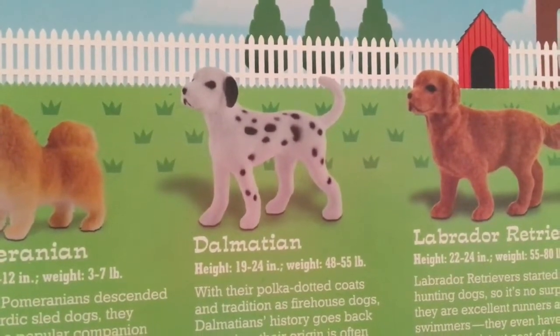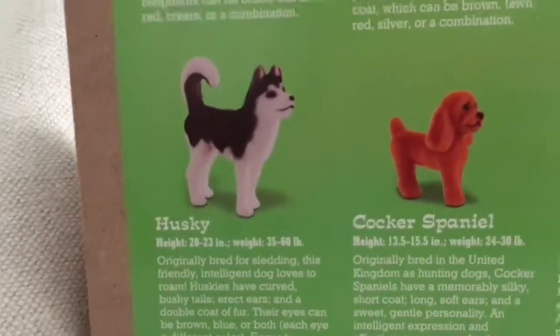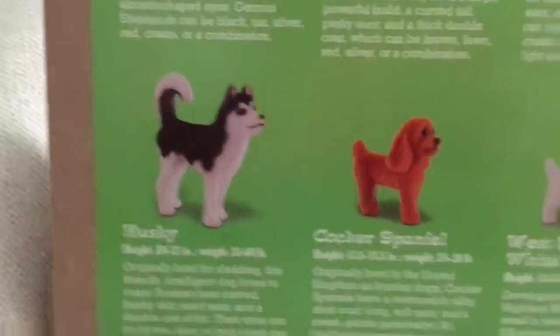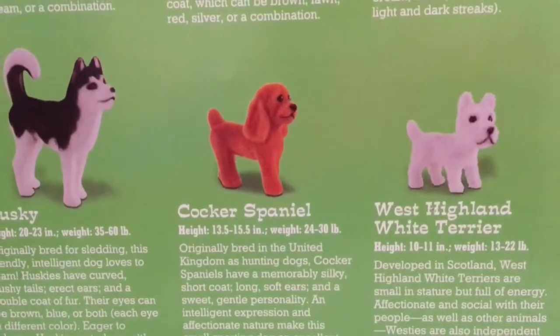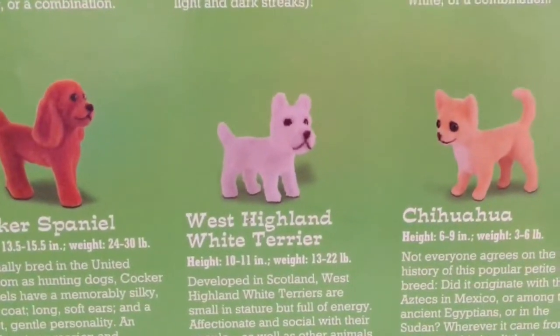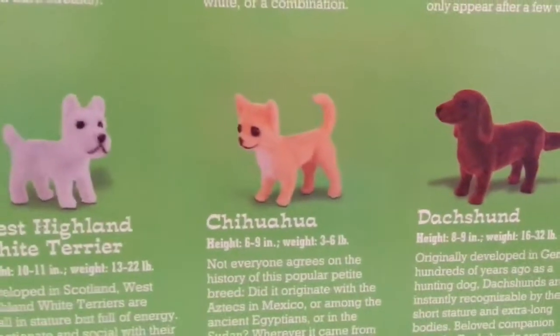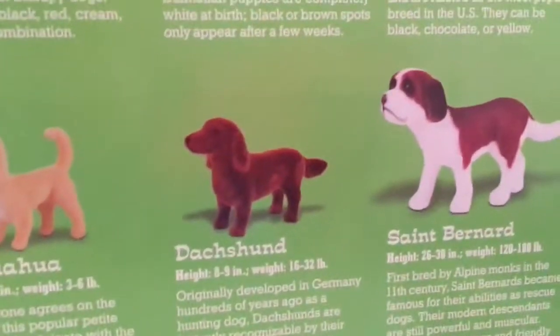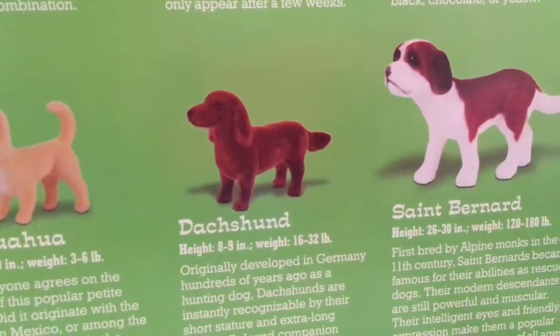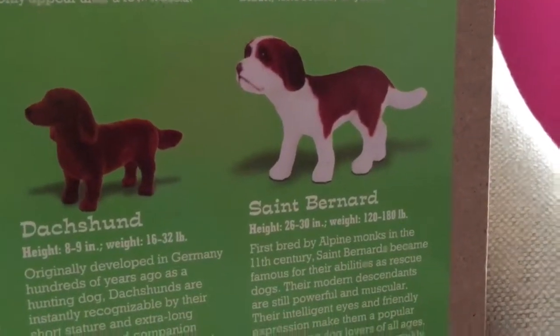The Dalmatian, height 19 to 24 inches, weight 48 to 55 pounds. The Labrador Retriever, height 22 to 24 inches, weight 55 to 80 pounds. The Husky, height 20 to 23 inches, weight 35 to 60 pounds. The Cocker Spaniel, height 13.5 to 15.5 inches, weight 24 to 30 pounds. The West Highland White Terrier, height 10 to 11 inches, weight 13 to 22 pounds. The Chihuahua, height 6 to 9 inches, weight 16 to 32 pounds. And lastly the Saint Bernard, height 26 to 30 inches, weight 120 to 180 pounds.